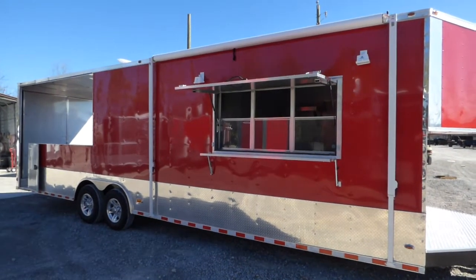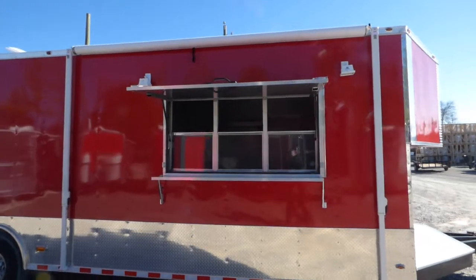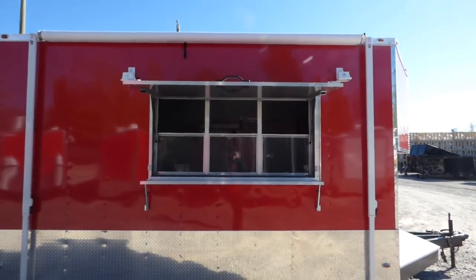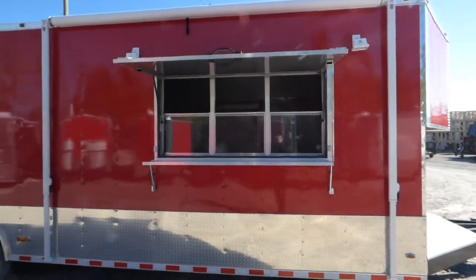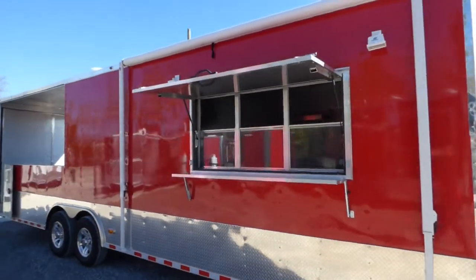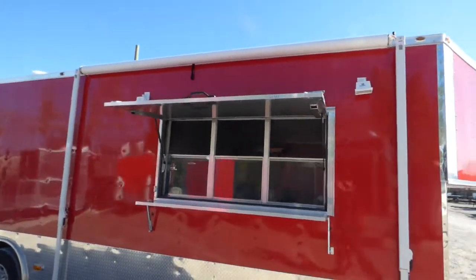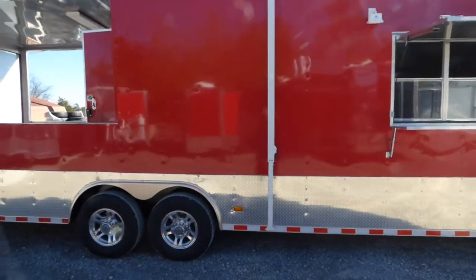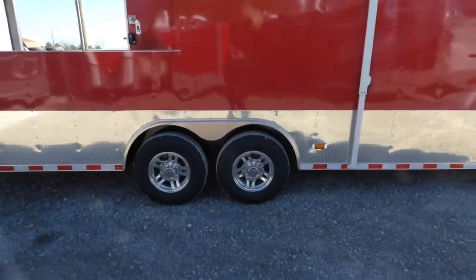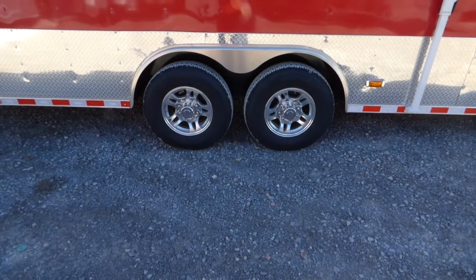We have 8 foot of interior height on this trailer. We have two halogen lights around the 3x6 concession window with glass and screens. We do have the flip-up counter to serve off of as well as a fold-down protector while closed or in transport. We have our rollout manual awning located here on the passenger side. We have two 7,000 pound axles with brakes on both axles, mag wheels with radial tires.